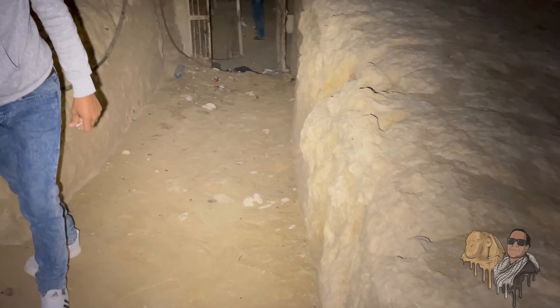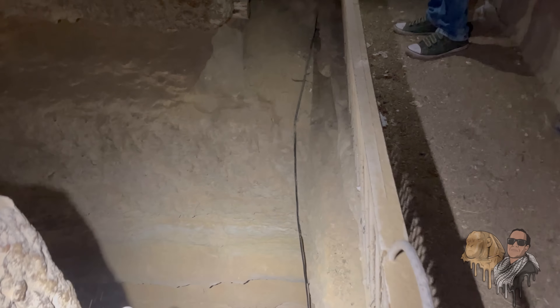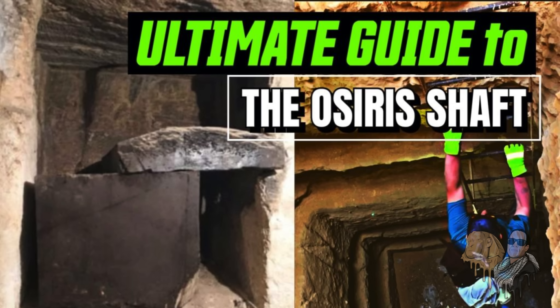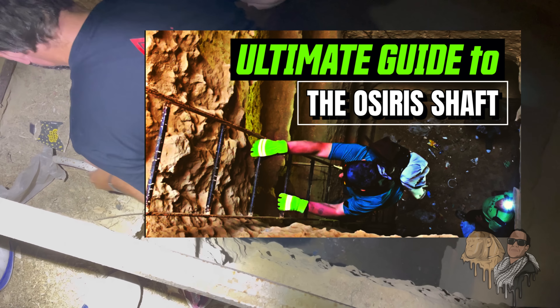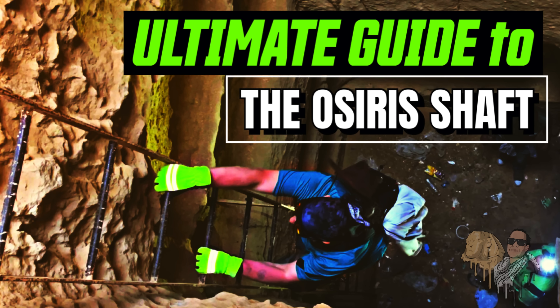If you're looking to explore the Osiris Shaft in Giza and examine the mysterious black goo for yourself, consider joining my next esoteric Egypt tour with Adept Expeditions. On this tour, you'll experience a once-in-a-lifetime opportunity to explore the Osiris Shaft, a rarely visited site not available to the general public. And if you can't make it out to Egypt, my YouTube channel has a virtual tour of the Osiris Shaft — entitled 'The Ultimate Guide to the Osiris Shaft' — where you can see the mysterious black substance up close and learn all about its symbolic significance to ancient Egyptians.